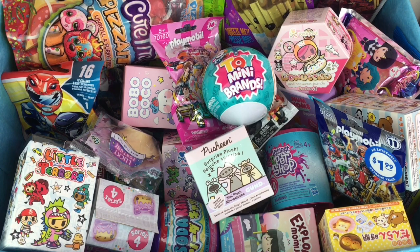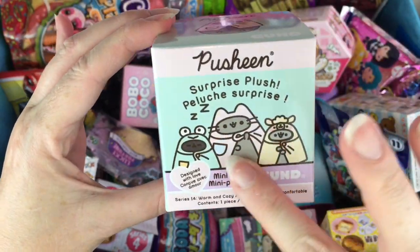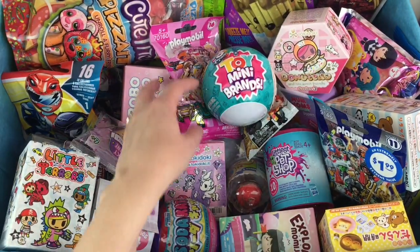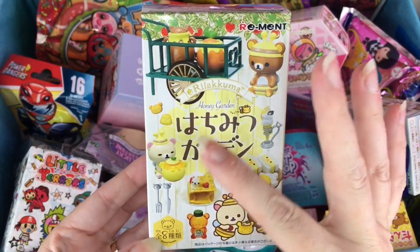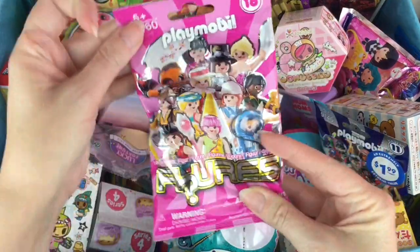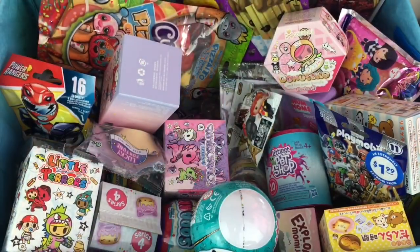Hey mates and welcome to another episode of my blind bag ship series where I choose six surprises and load them into the Jolly Roger to open. First up let's grab our little Pusheen blind box — this is the little poncho plush series, so cute. And then let's see what this box is: a little Rilakkuma Remit honey garden series! And let's grab a bag with one of our Playmobil series 16 buildable figures.